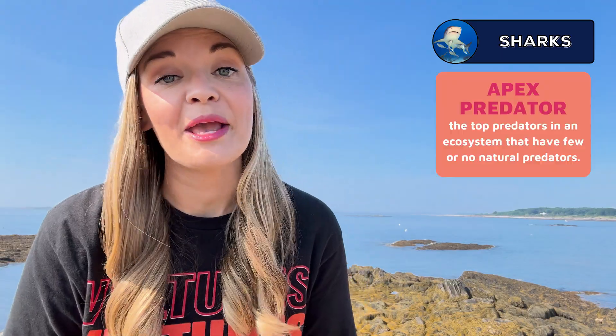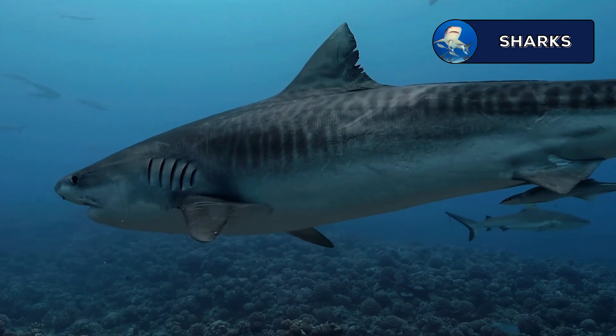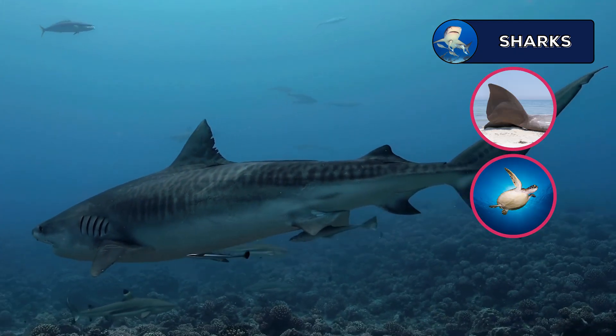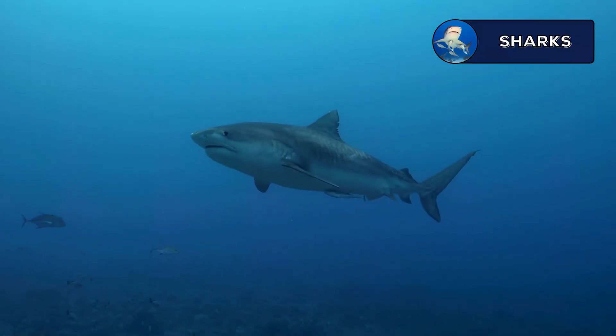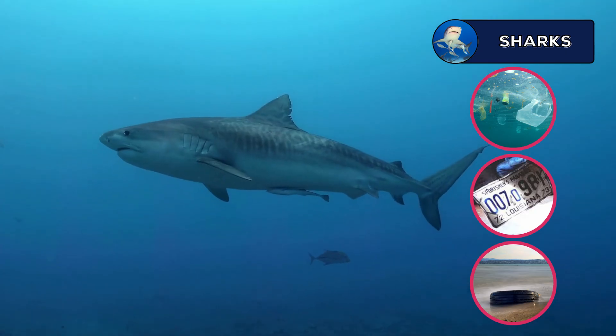Although sharks are mostly apex predators hunting fish, seals, and other marine animals, they don't always have to eat live prey — sharks are scavenger animals too. The tiger shark especially is an opportunistic predator and scavenger, consuming carrion, marine animals, and even some seabirds. This species is known as the garbage can of the sea because of the strange objects they ingest. Tiger sharks have been found with human trash, including plastic items, metal objects like license plates, and even tires in their stomachs.